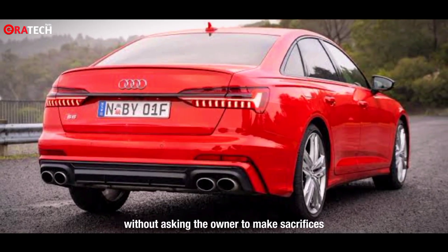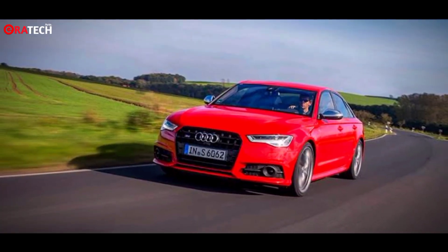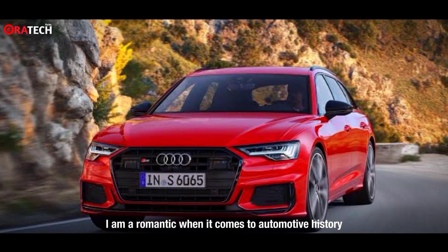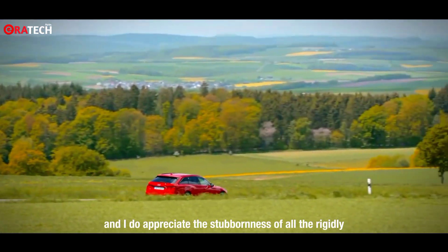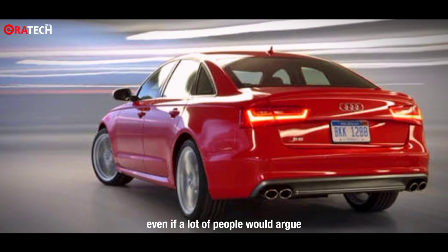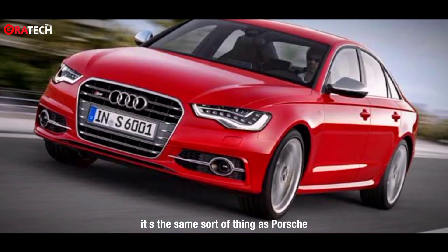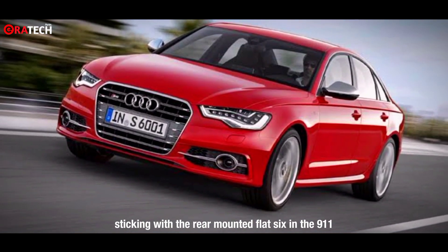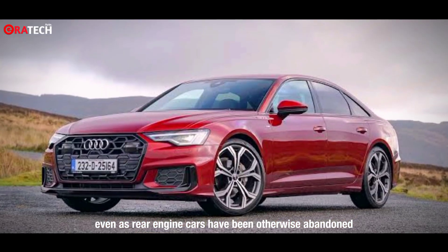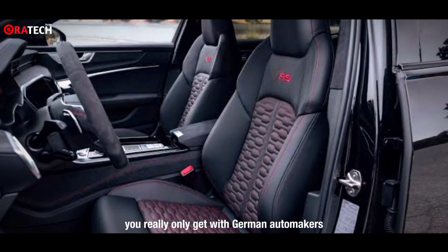It drives well without asking the owner to make sacrifices for its performance. I think there's real charm here too. I am a romantic when it comes to automotive history, and I do appreciate the stubbornness of Audi rigidly sticking with a formula it knows — even if a lot of people would argue it's not the right approach. It's the same sort of thing as Porsche sticking with the rear-mounted flat-6 in the 911, even as rear-engine cars have been otherwise abandoned. That is something you really only get with German automakers.